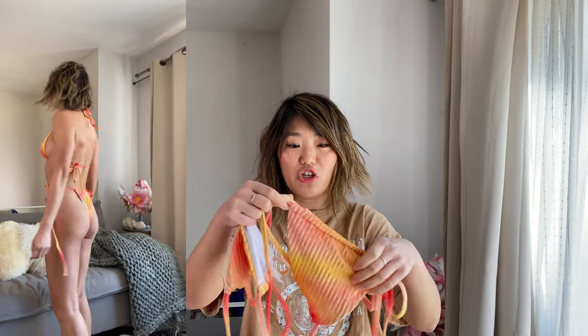I have kind of a bigger butt, so it looks more like a thong on me. If you have a smaller butt, I think it would be more of a cheeky coverage on you. This is one of those bikinis I think would look great on spring break or if you're going to Mexico or somewhere nice and tropical for your vacation — I would definitely get this one.